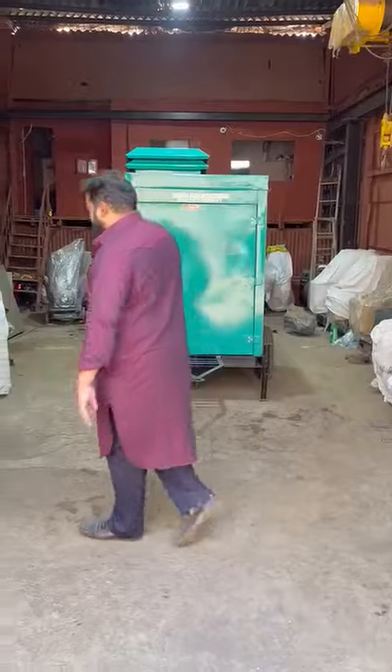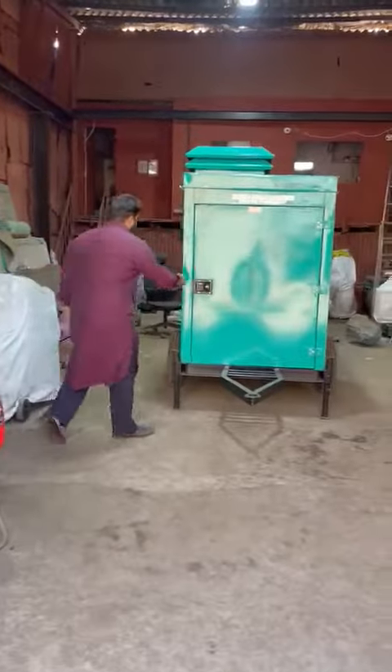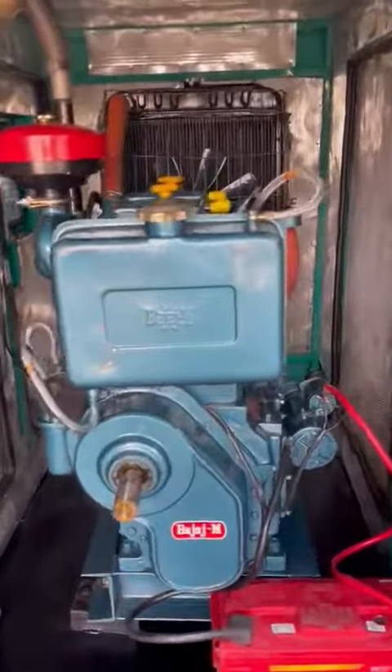Good afternoon guys. Today I'll show you a trolley mounted diesel generator set soundproof acoustic enclosure. This is the product — a soundproof diesel generator set, trolley mounted.